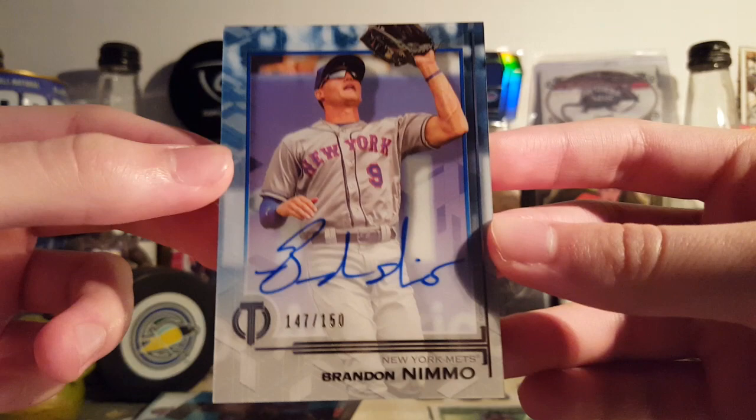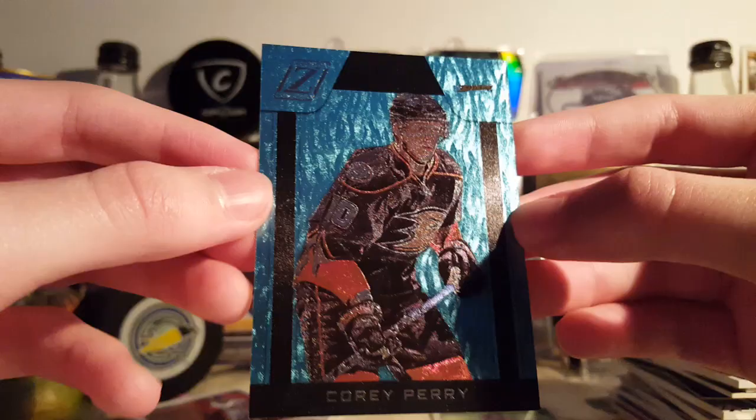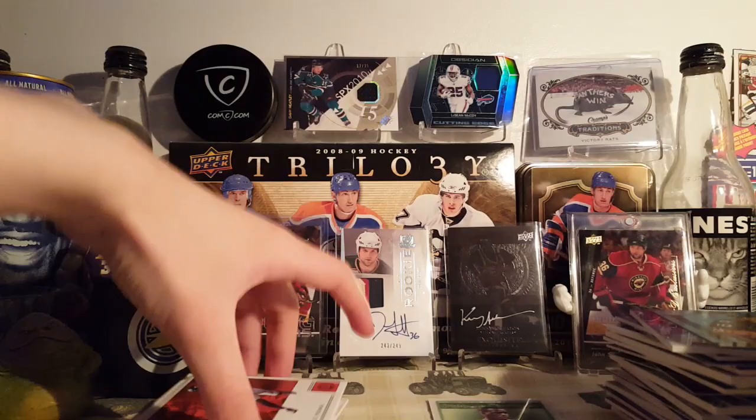Next is from 2019 Topps Tribute — just the Tribute Autograph, blue version, 147 and 150 of Brandon Nimmo. Kind of a nice card, thought it'd be nicer, but whatever. Corey Perry Light Hot from 10-11 Zenith — very nice card, I have 25.